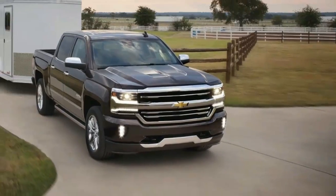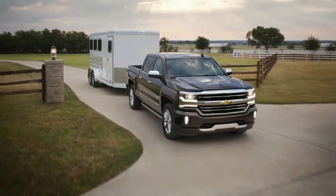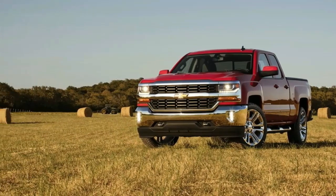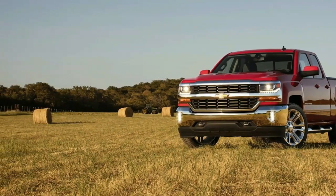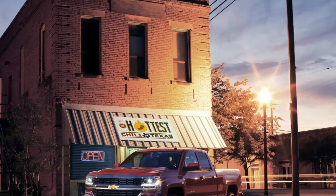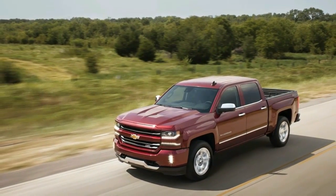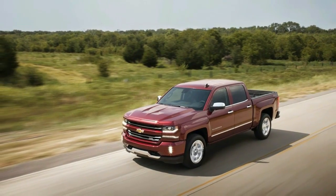Inside, the new Silverado gets an optional MyLink system with Apple CarPlay and Android Auto support. The revised truck also benefits from added safety technology and convenience features.